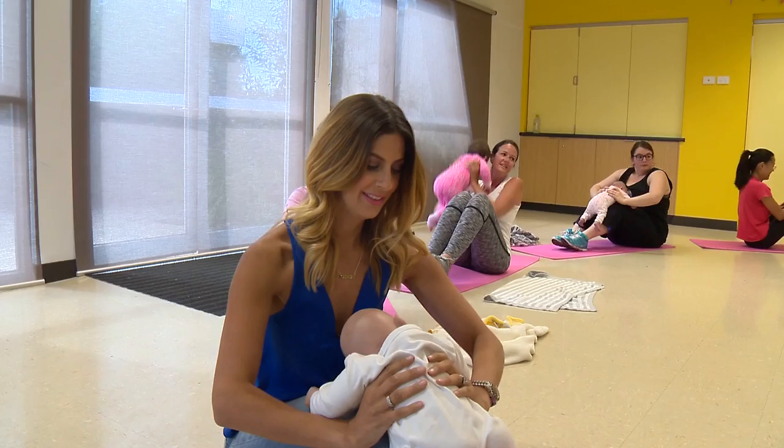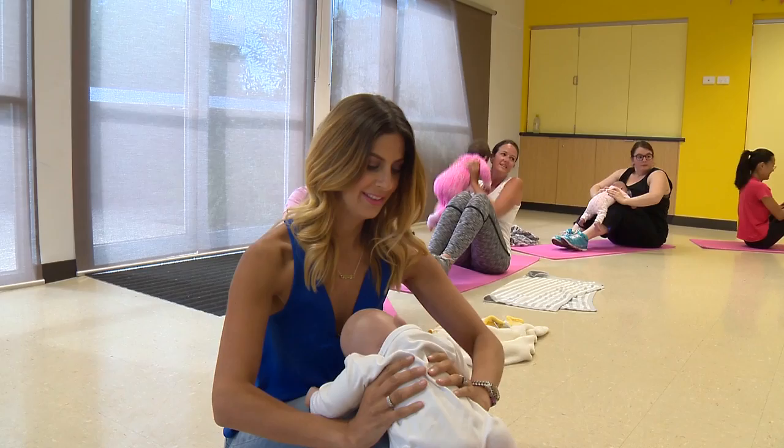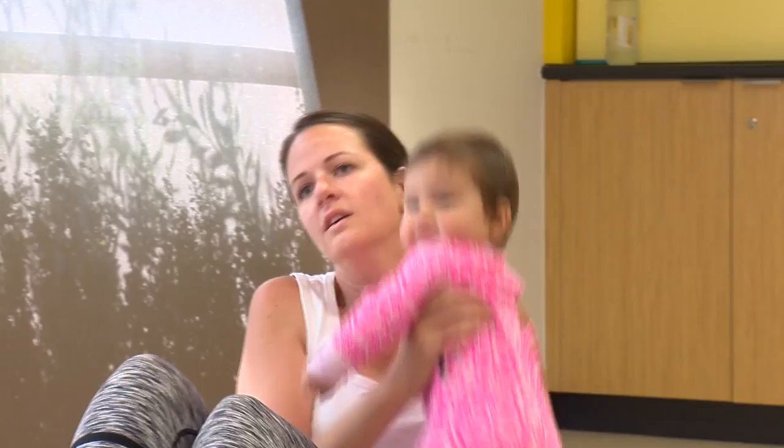So the class is an hour. The first 15 minutes is roughly floor work, and the babies are involved throughout the whole 15 minutes. There's no question there's a really great energy in here with all the mums, and I'm really bonding with little Charlie here too.